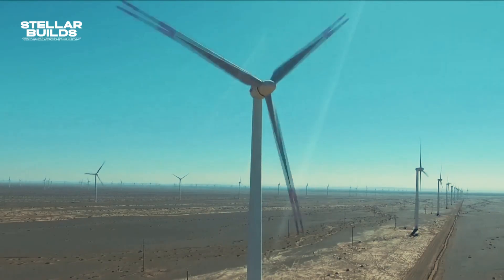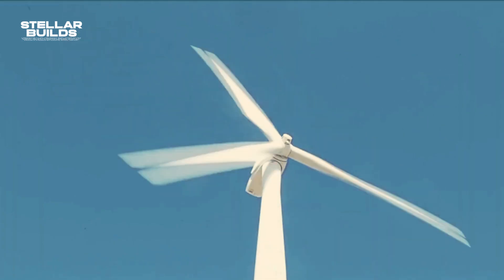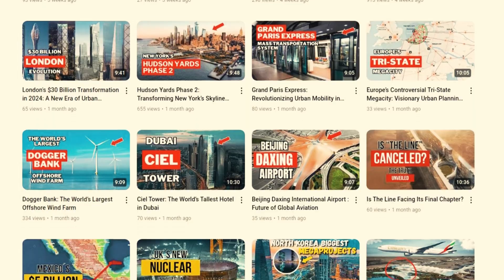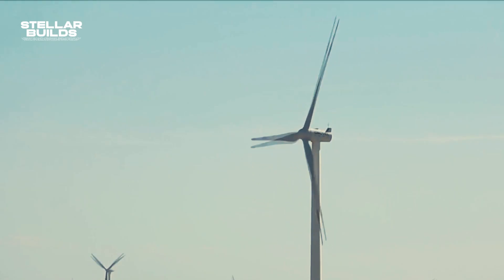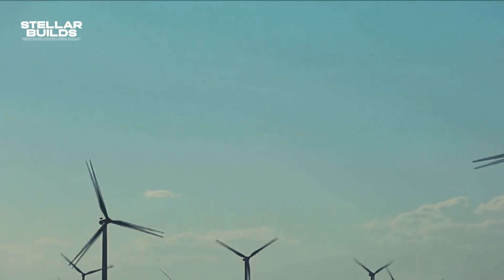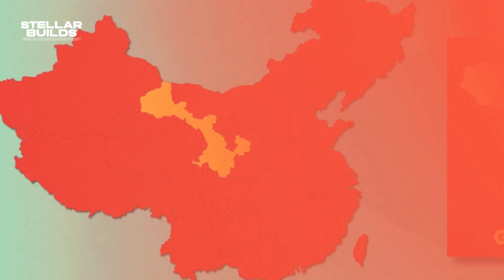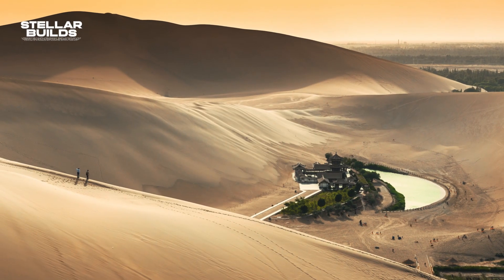Can we replicate this wind farm anywhere in the world? Let's find out. The Gansu Wind Farm is located in the province of the same name, Gansu, and these wind farms reside in the Gobi Desert.